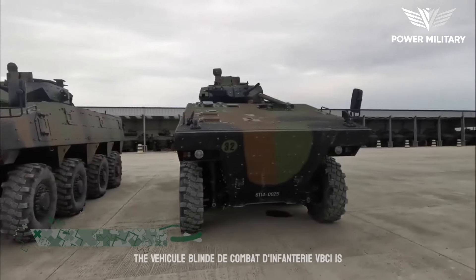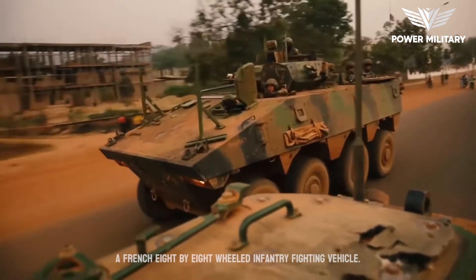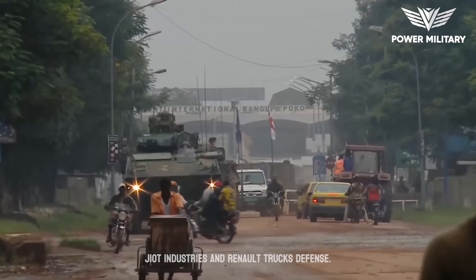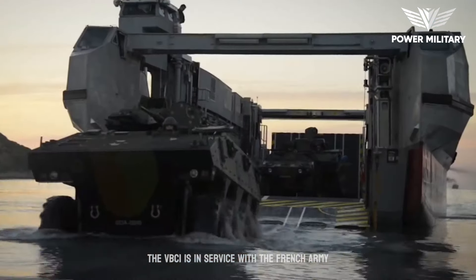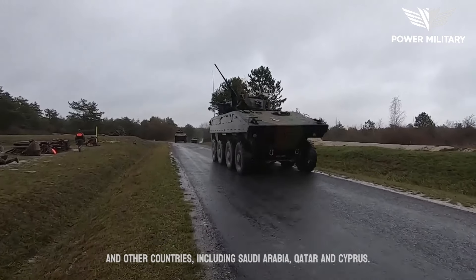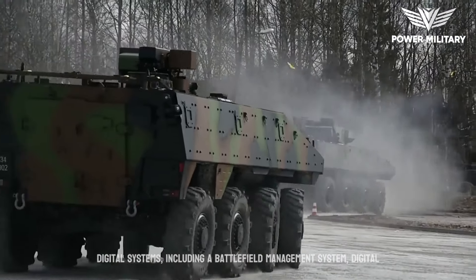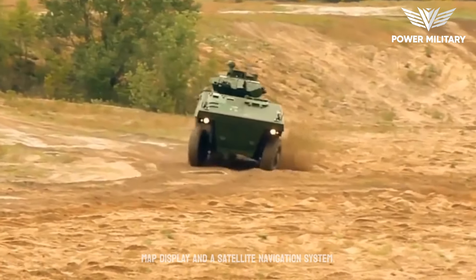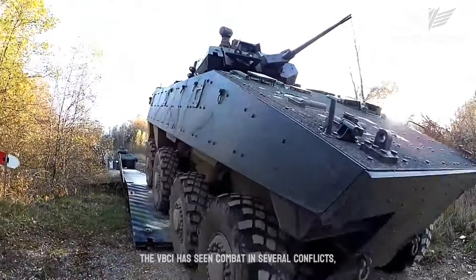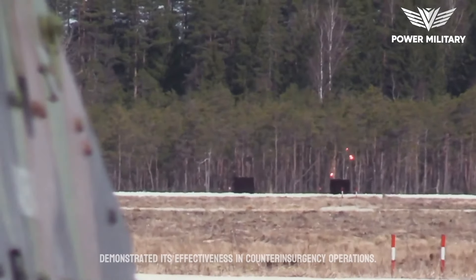The Véhicule Blindé de Combat d'Infanterie, VBCI, is a French 8x8 wheeled infantry fighting vehicle (IFV) developed by the French defense company Nexter Systems, formerly known as Giat Industries and Renault Trucks Defense. The VBCI is in service with the French Army and other countries, including Saudi Arabia, Qatar, and Cyprus. The VBCI is equipped with advanced technology and digital systems, including a battlefield management system, digital map display, and a satellite navigation system. The VBCI has seen combat in several conflicts, including the French intervention in Mali, where it demonstrated its effectiveness in counterinsurgency operations.